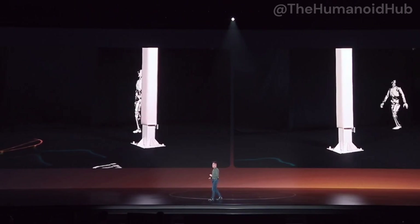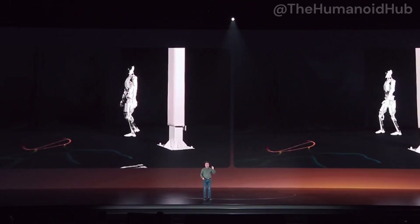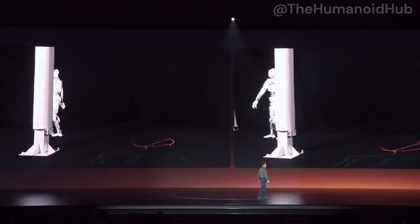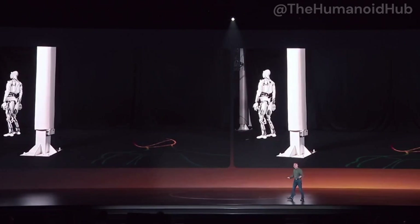Typically, available products in the market can only take small steps because that's what they've been capable of only. And another disadvantage is that it looks pretty awkward — it doesn't look like a human being walking around.